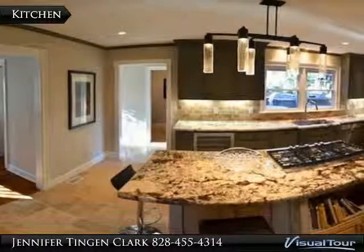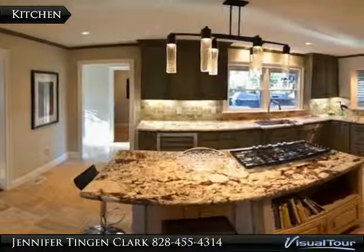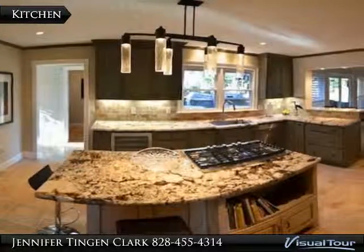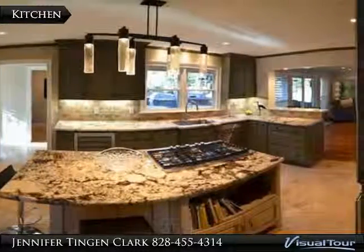A formal dining room and an area with a fabulous gas fireplace and half bath off the den complete the first level. The master suite includes a gas fireplace and walk-in closet with built-ins.